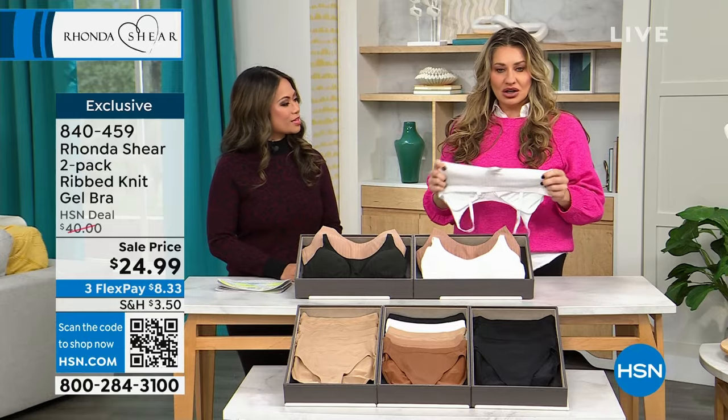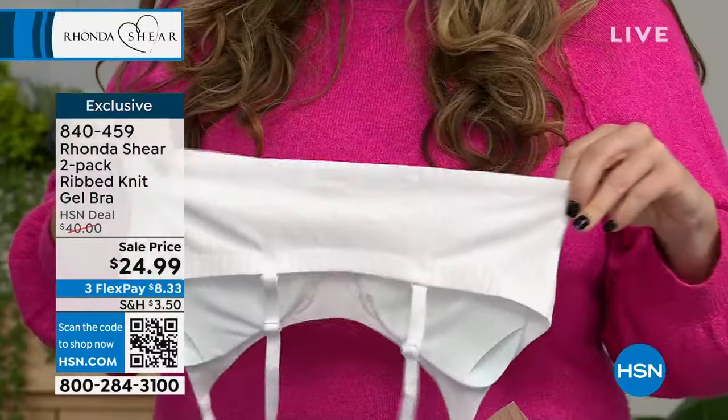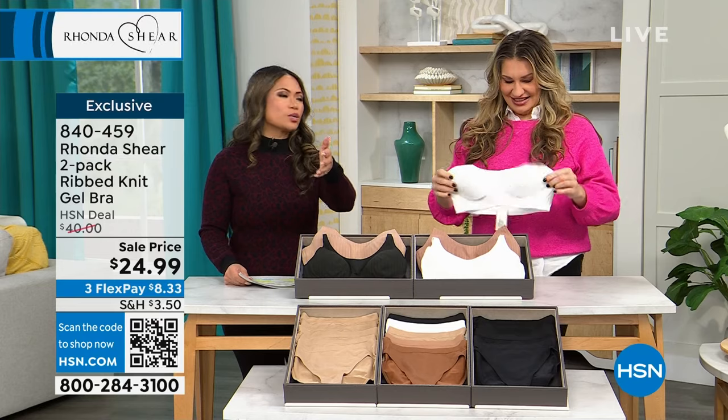With Rhonda Shear, if you're not familiar, we just make it easy — just shop your top, because you can't go wrong. I'm a large and I'm wearing this in a large right now. I'm actually wearing this bra right now and I love it. For anybody who is not familiar and has not already fallen in love with Rhonda Shear, she makes it so easy with how you can shop for your bras.